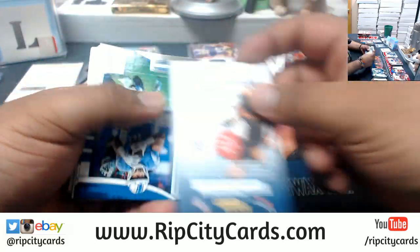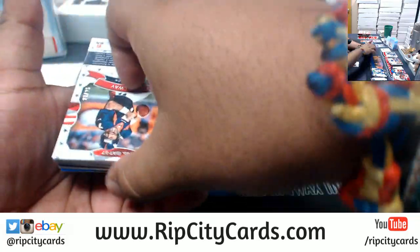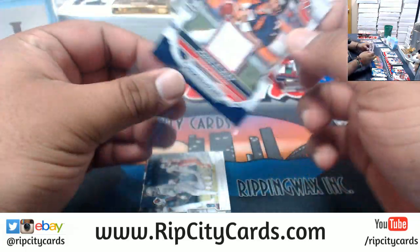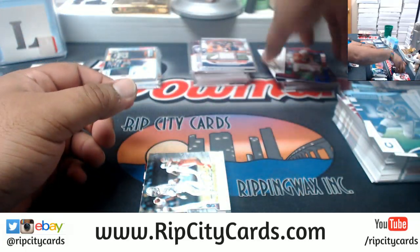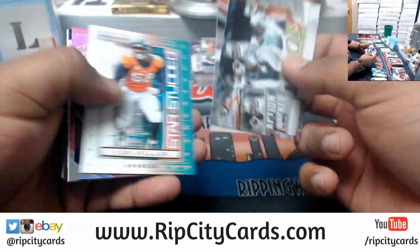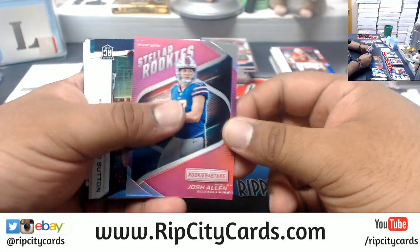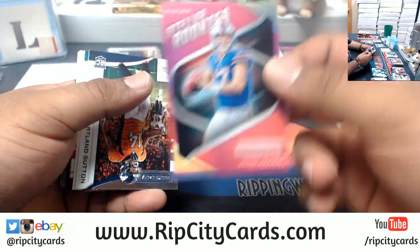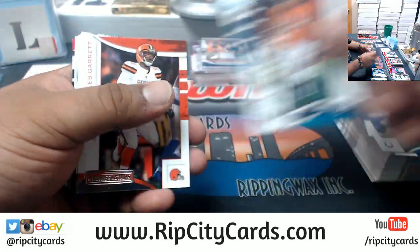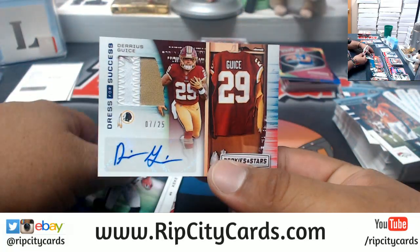John Elway to 25, Broncos pitch. Truth be told, if I was a Saints fan I would probably be crying too. Josh Allen to 85, Bills. But luckily my team sucks so I'll probably never know what it feels like to have a game taken from me. Darius Geist to 25, Redskins pitch.